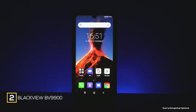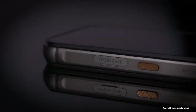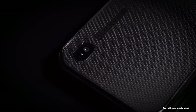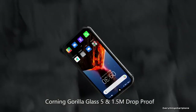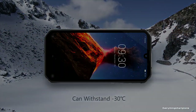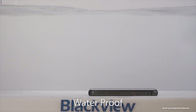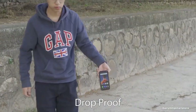The Blackview BV9900 rugged smartphone comes with a lot of memory, cameras, and a powerful processor. It is available from November 2019, with a 5.84-inch Full HD+ waterdrop display, 1080x2340 resolution, 19:9 aspect ratio, protected by Corning Gorilla Glass 5. It is IP68 certified — surviving 1.5 meters underwater for 30 minutes — and is resistant to dropping up to 1.5 meters, water immersion, flushing, shock, and impact. It functions well from minus 30 to 55 degrees Celsius.